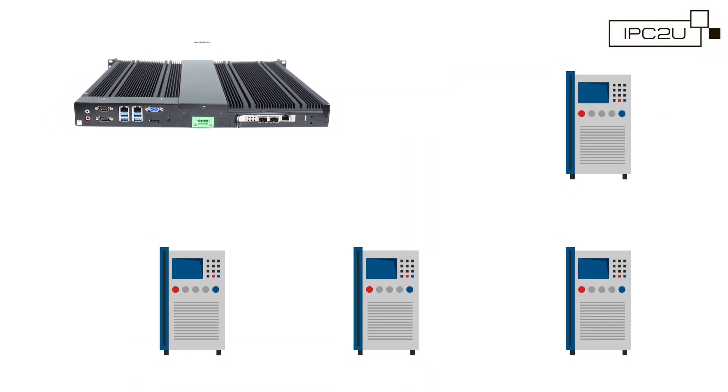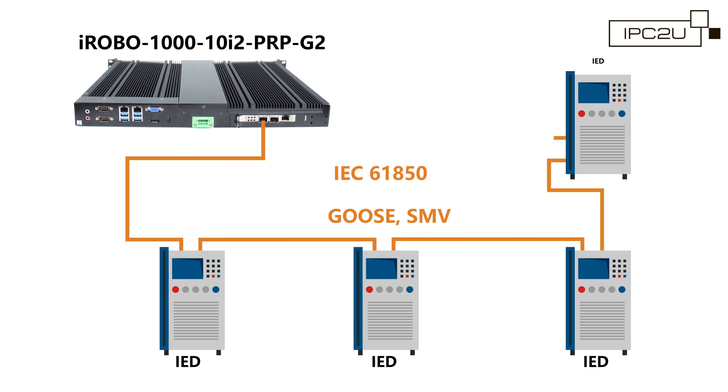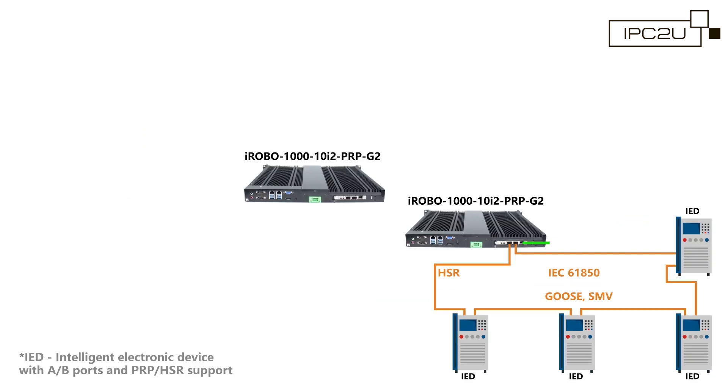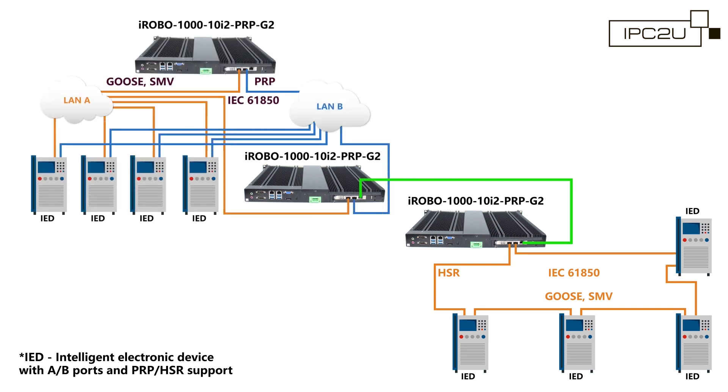It is now possible to implement an iRobo server directly in a PRP-HSR network without using an external Redbox unit, to connect lower and upper level networks via the interlink port, and use a PC instead of Redbox to save on purchasing switches.